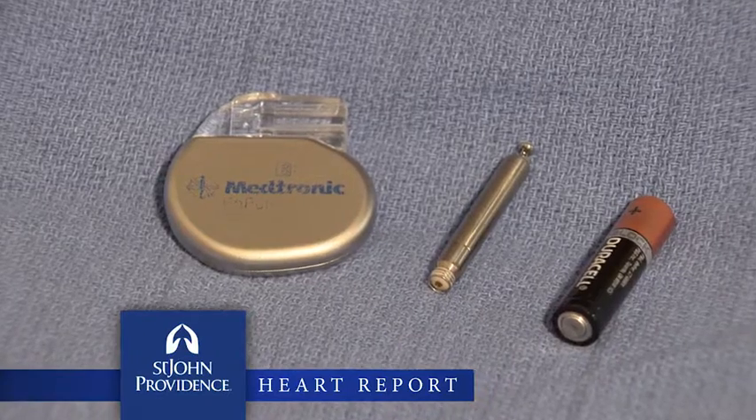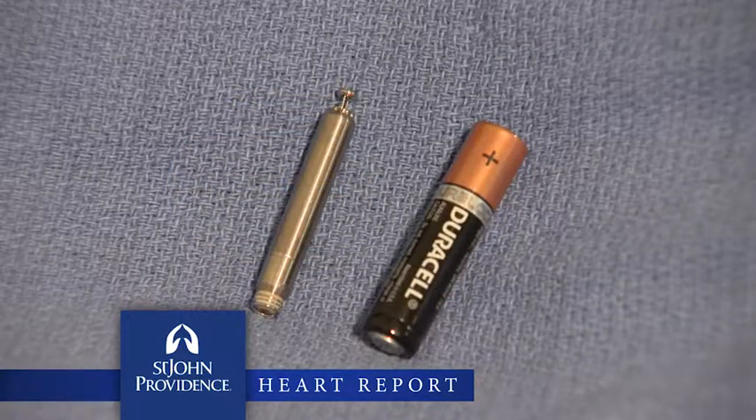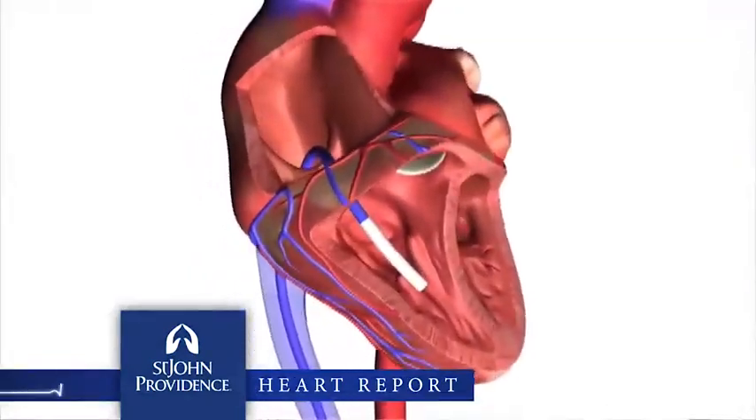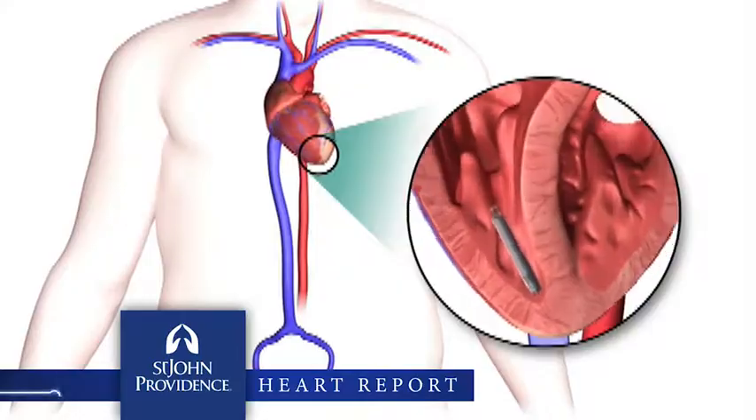How is this device different than a standard pacemaker? The standard pacemaker has a battery pack under the skin and long wire going into the heart, with risk of dislodgement and infection. The new pacemaker is about the size of a AAA battery and is implanted via a vein, just like a heart catheterization.